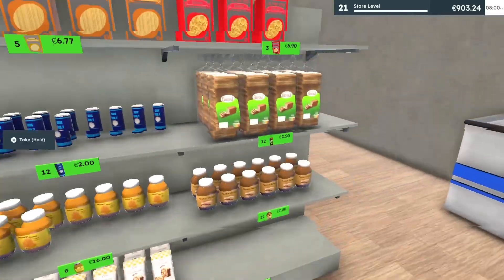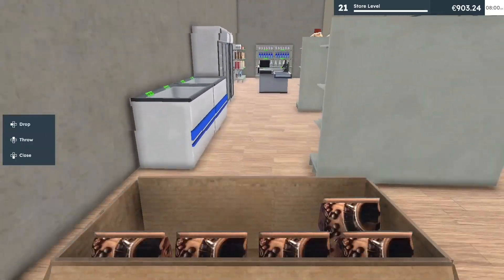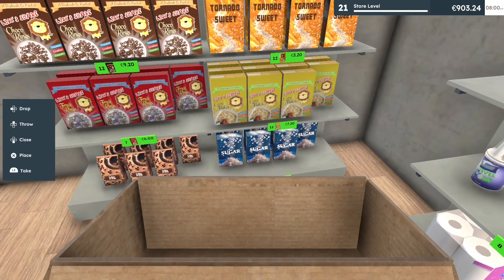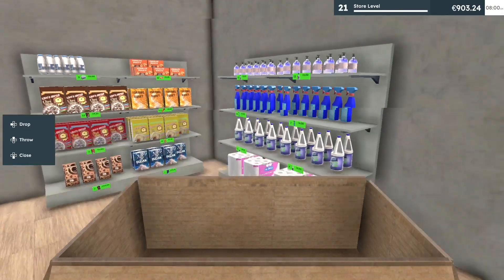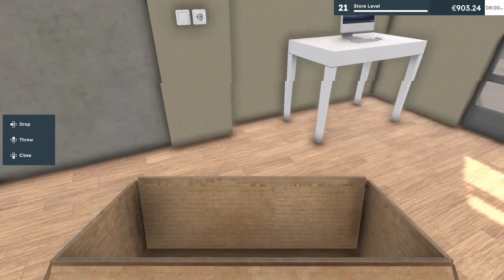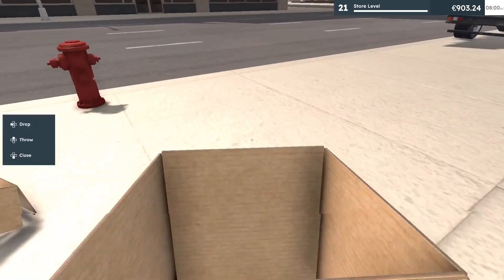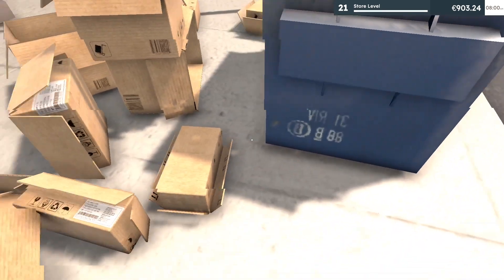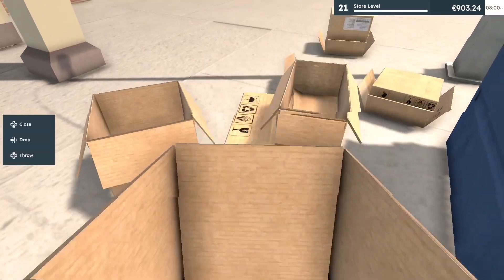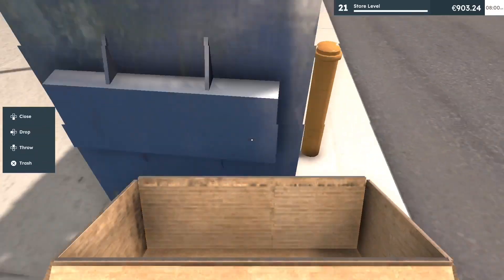I might just open the store now because I want to get things rolling so we can get more product in. We're okay on sugar, we do need more milk. Good on soap and diapers slash toilet paper — that's just what it is. I think I'll just open the store and see what happens. If we run out of things, it's okay.